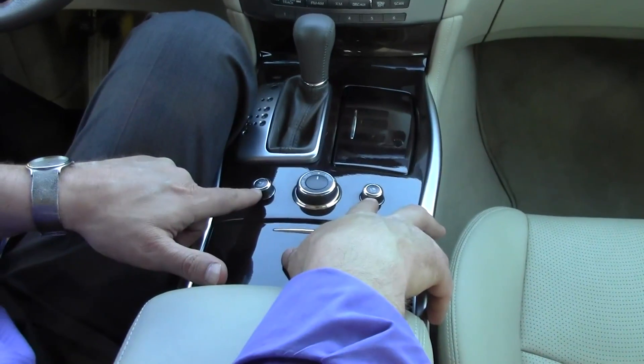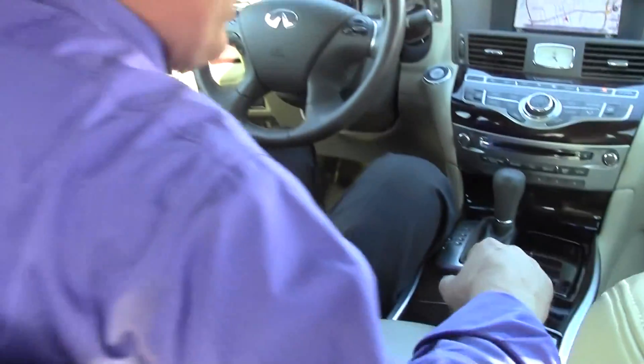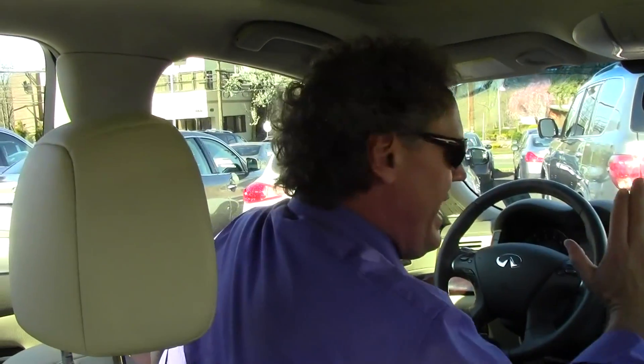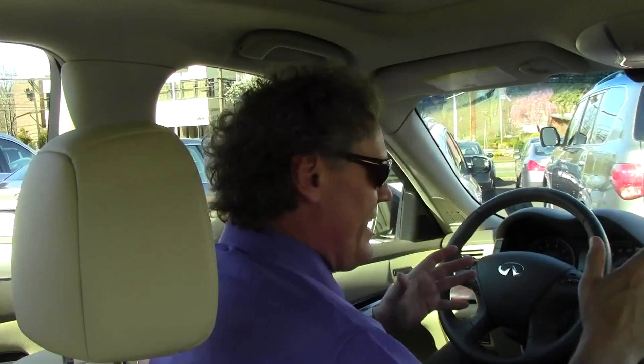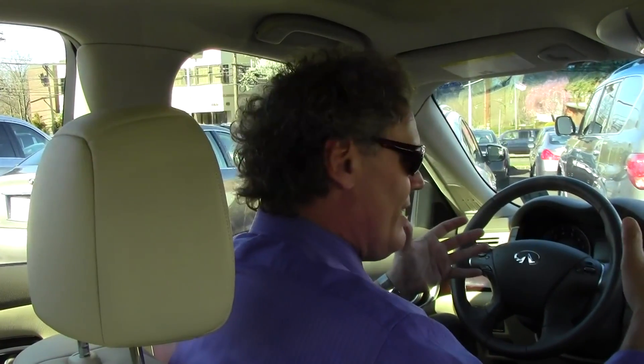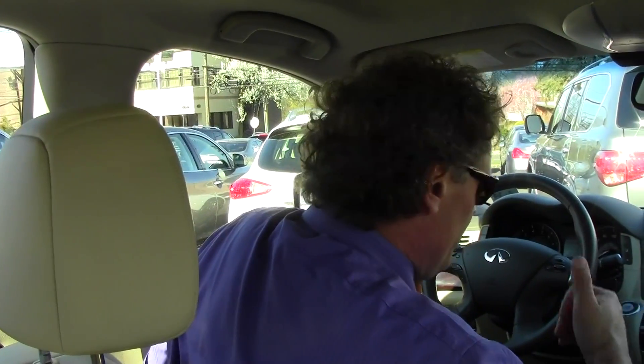Both front seats are heated and cooled — how nice is that? On both the driver and passenger sides, my favorite feature is the power lumbar support for your lower back. Having had three major back surgeries, I certainly appreciate driving a vehicle that's very accommodating, whether it's just around town or on a long trip. I need that extra support in my lower back, and this M is just the ticket.